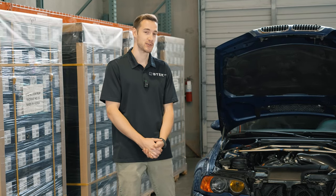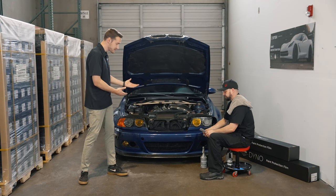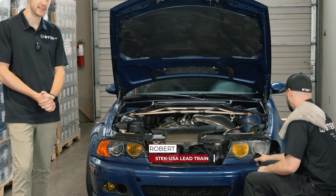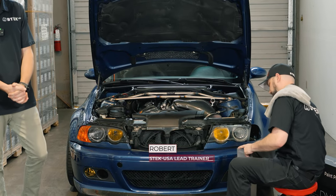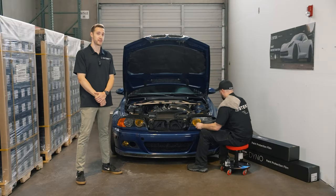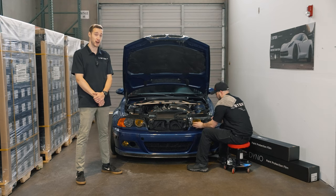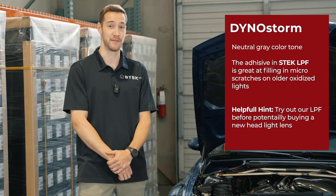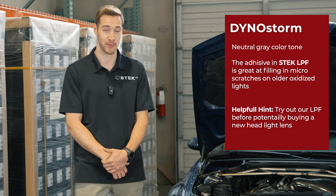As we take a closer look at the beautiful M3 behind us, you'll see that this first headlight is already completed in our DanoStorm. Our lead trainer Robert is just about to get going on the driver's side. DanoStorm offers a really nice neutral gray color tone that is going to match a huge variety of different paints to give you the best look for your car possible.